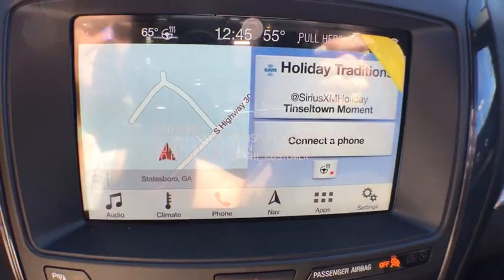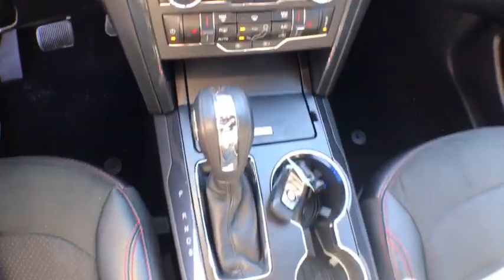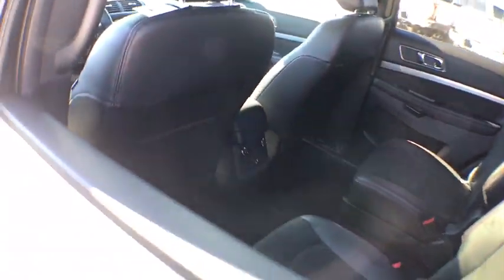Electronic stability control, power windows, security system, rear window defroster, tachometer, overhead console, brake assist, remote keyless entry, panic alarm, front bucket seats.